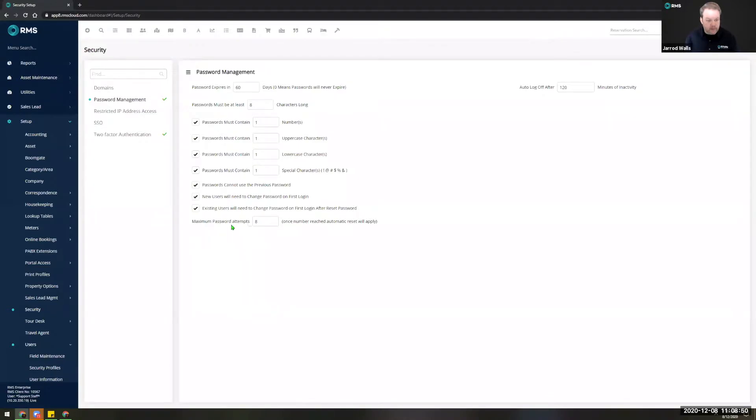You can also set the minimum password attempts — if they try to log in too many times with the wrong password it will lock them out, at which point they would need to talk to their delegated system administrator. Another great setting is where you can set the auto log-off time, meaning if someone is logged into RMS and they don't use the system for however many minutes you've delegated — I've got mine set to 120 minutes — it will automatically log them out.